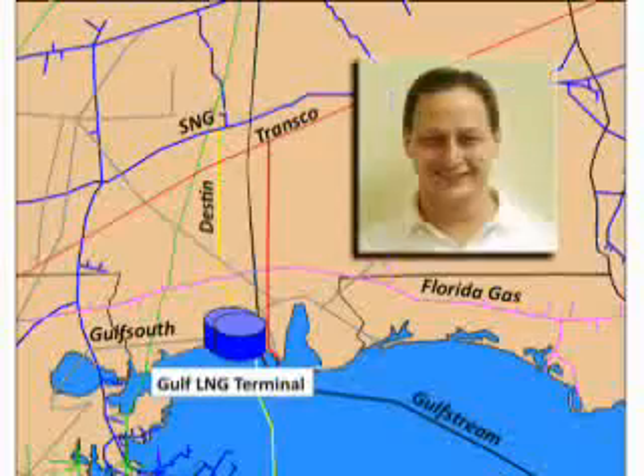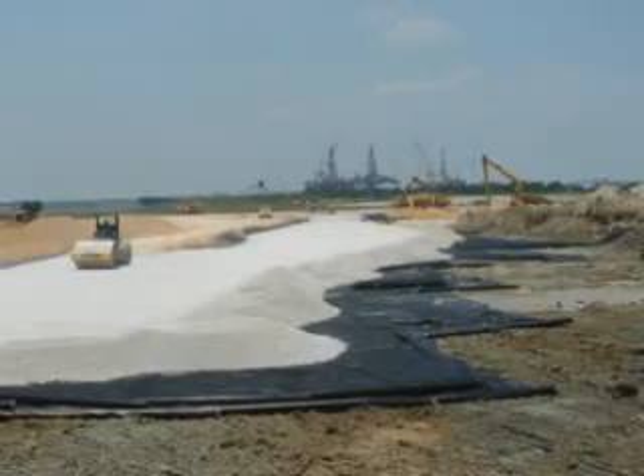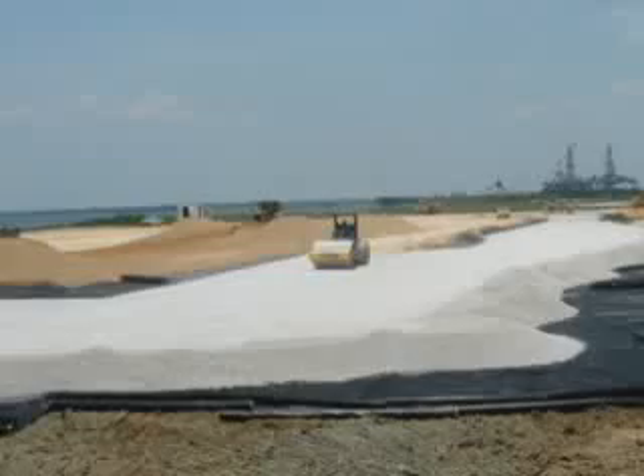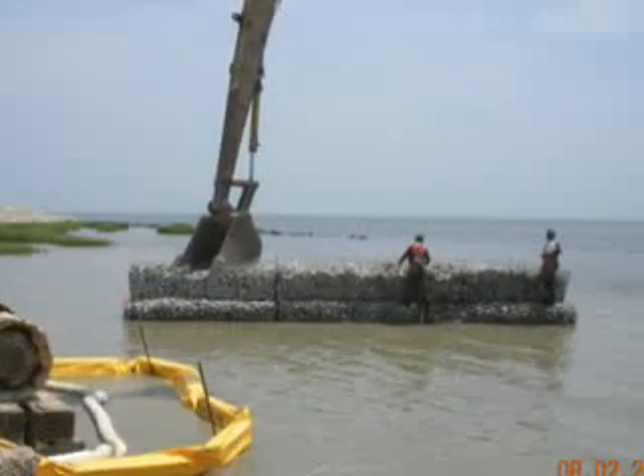Hi, my name is Scott Wagner. I'm the Terminal Manager of the Gulf LNG Terminal in Pascagoula, Mississippi. Work began on the terminal project in late 2007 with the dredging of the Marine Facility Dock.